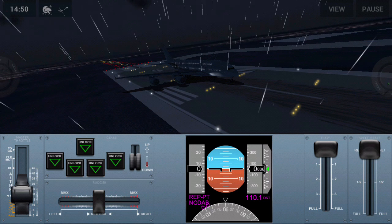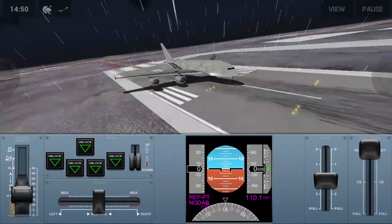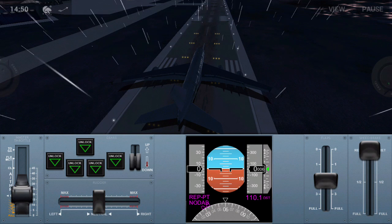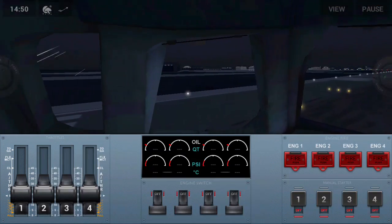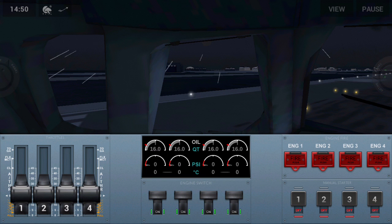Make sure the gear selector is down, five green. The flaps are in position two — we put them in two, perfect. Check the speed brakes and the rudder — they're working fine. Go to the cockpit. It's stormy weather, so better start the engines.